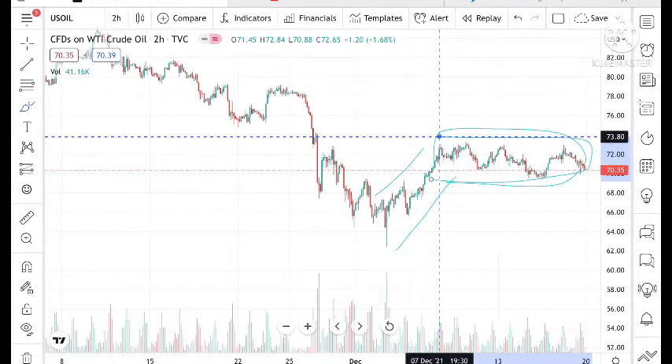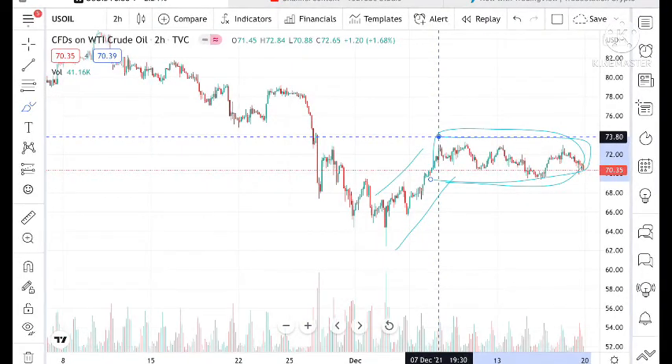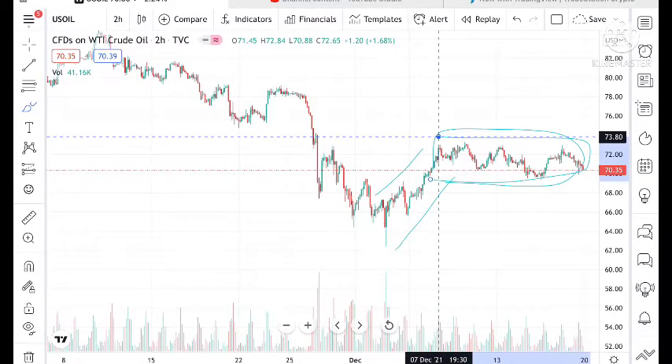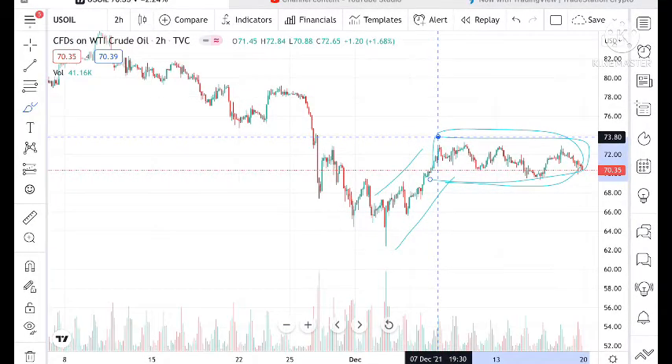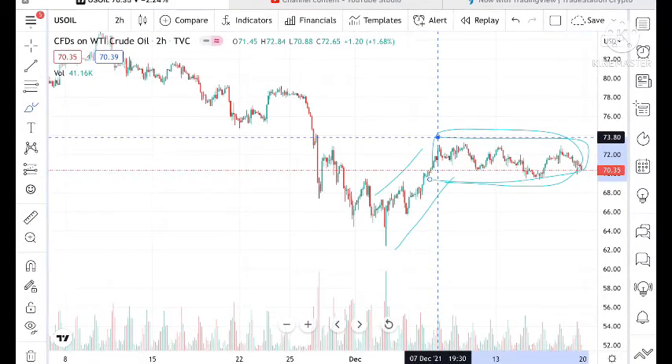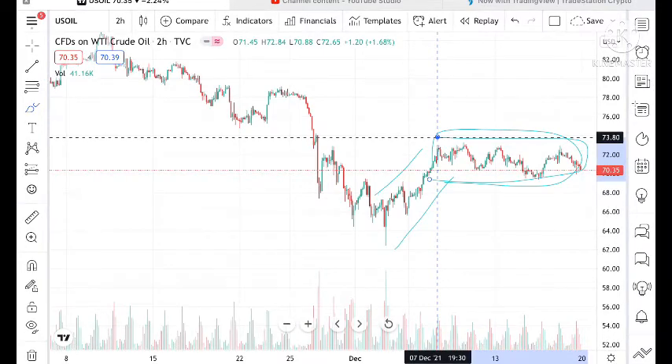If you have any doubt regarding crude, you can mail me at stockmarkettradinglive@gmail.com — the mail ID is also given in the description. Please watch the full video to understand how this technical analysis on crude is working. If you wish to join my Telegram channel, the link is in the description.